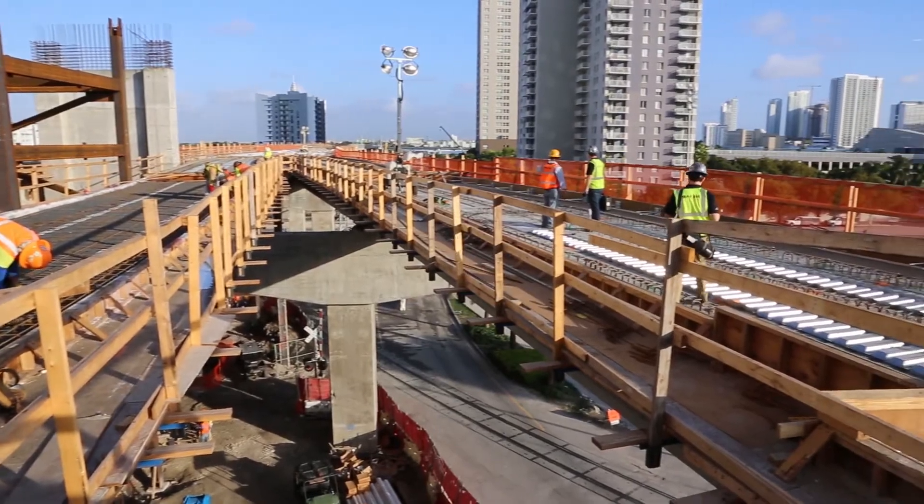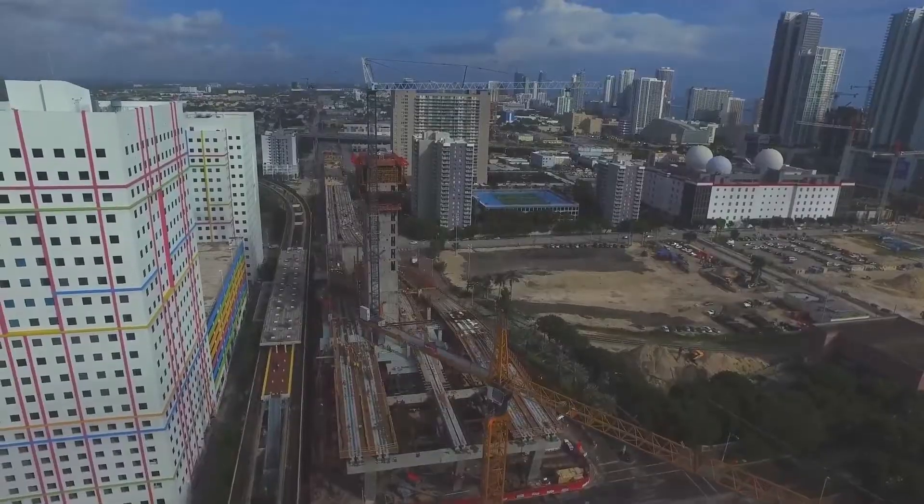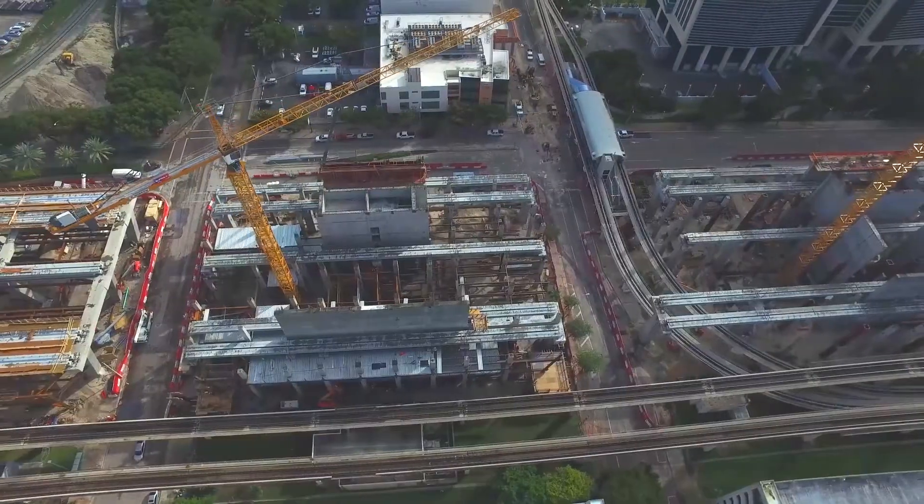This is the Brightline Miami Central Station project. It's in the heart of Miami, right in the new downtown. It's really the next-gen infrastructure that Miami needed to bring itself into the 21st century.